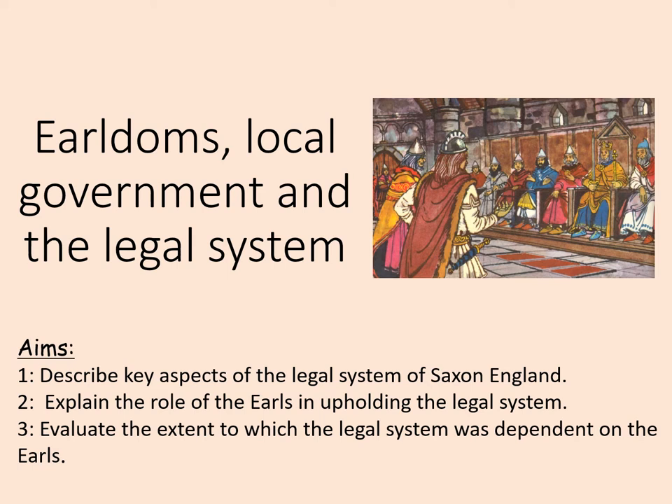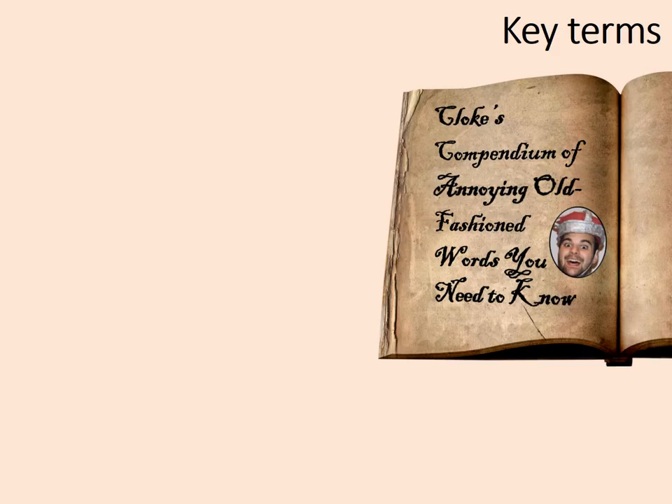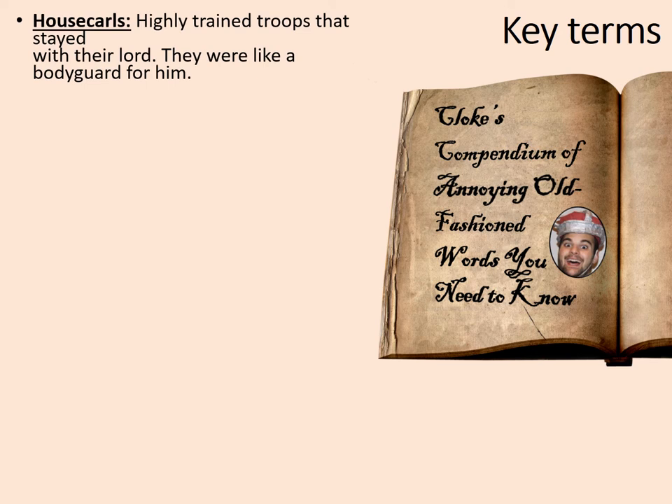As you can probably tell, the earls in their earldoms were incredibly important in the government of Anglo-Saxon England. Firstly, some key terms. The housecarls were highly trained troops that stayed with their lord. They act as a sort of bodyguard for someone like an earl.